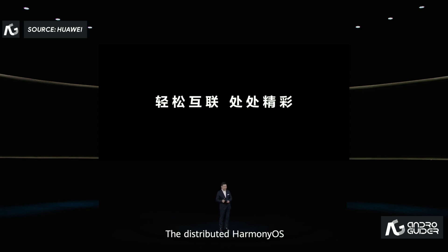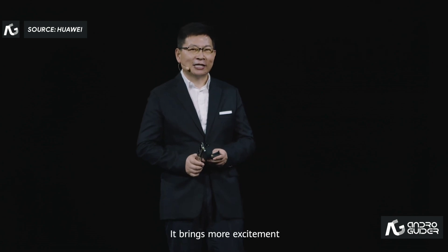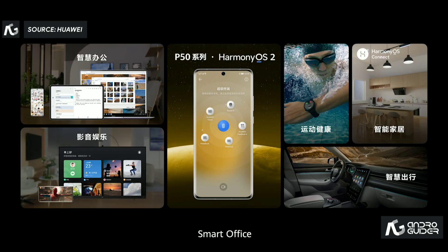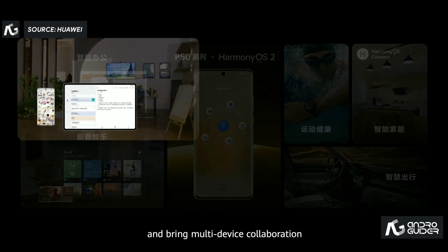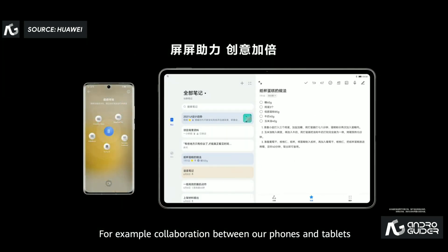The distributed HarmonyOS brings multi-device collaboration and interconnection in all scenarios, bringing more excitement. We focus on five scenarios including smart office, entertainment, fitness and health, smart home, and easy travel, bringing multi-device collaboration — for example, collaboration between our phones and tablets.